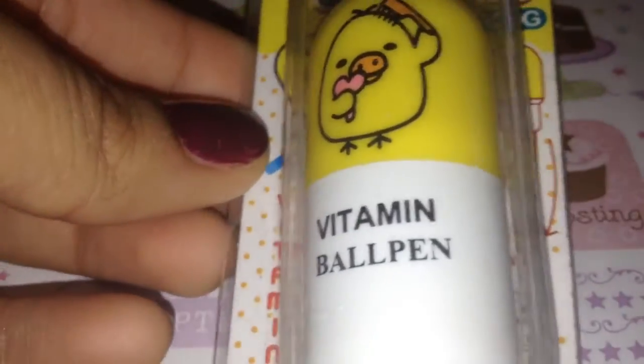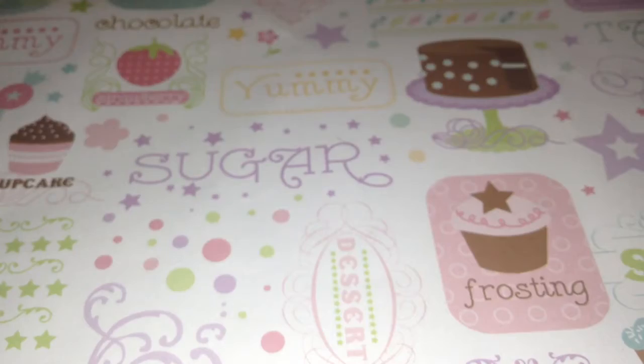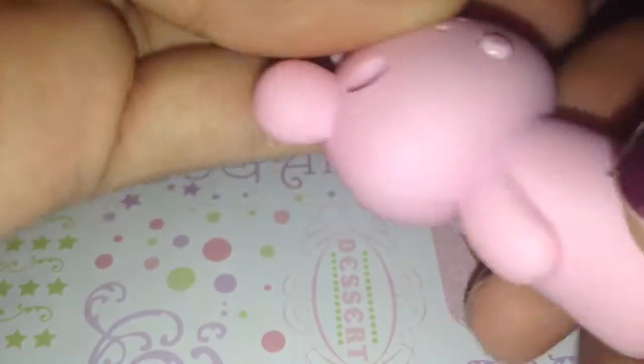I have this vitamin ball pen, and it is Kiritori, and it's cute, and it writes in blue. Next, I have this Rilakkuma, or Rilakkuma Friend, keychain, and it does work. It lights up, but the plastic is inside so the battery doesn't waste, and you could just clip this on to your bag.